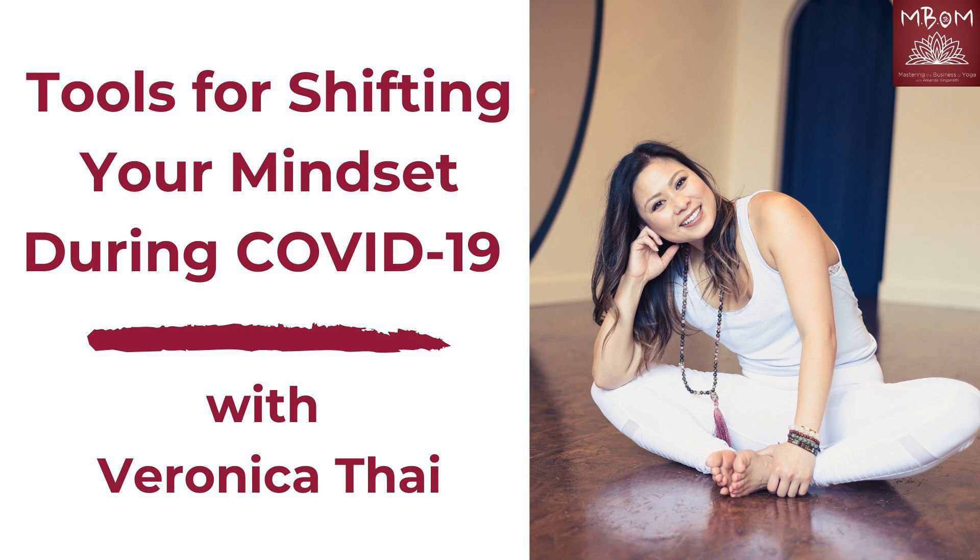We've done some Desire Map work together, some life coaching work, some business consulting, and we've hiked together. Veronica is not only a colleague but also a friend of mine. She and I hopped on a call to talk about mindset and the subconscious, particularly around the COVID-19 global pandemic. For me, the mindset element has been one of the most challenging — it shifts constantly, and I'm constantly working to bring myself back into balance.